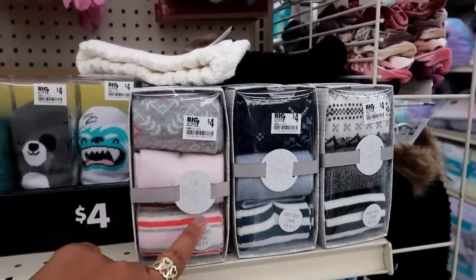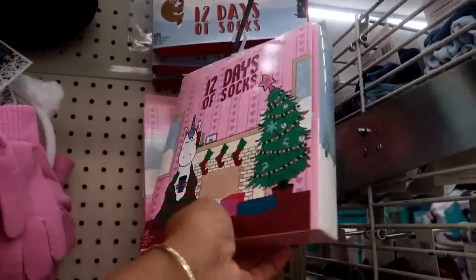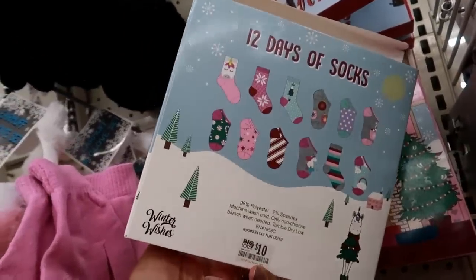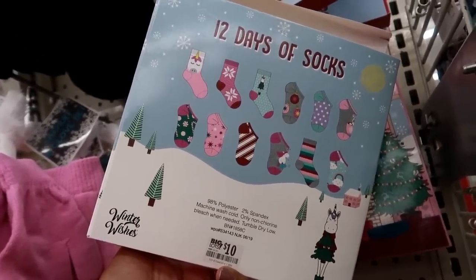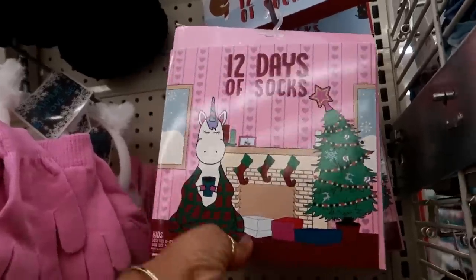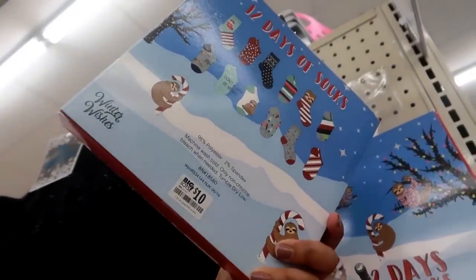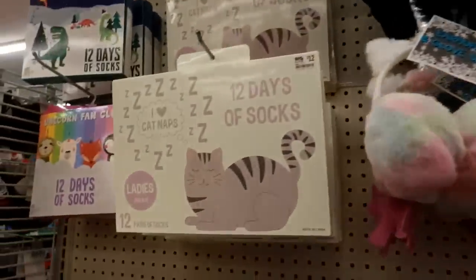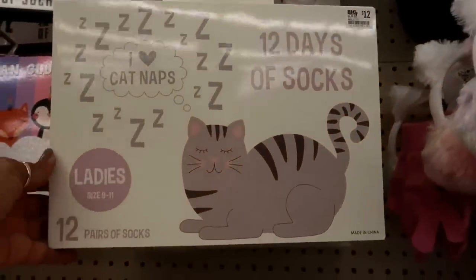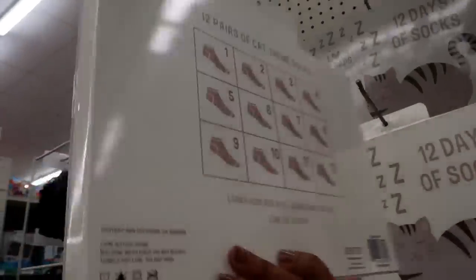These are four dollars — you get three pairs. And then they have the 12 Days of Socks, kind of like an advent calendar. You have the unicorns and the Christmas ornaments on this one, and these are only ten dollars. The 12 Days of Socks is $12, so pretty much a dollar per sock.